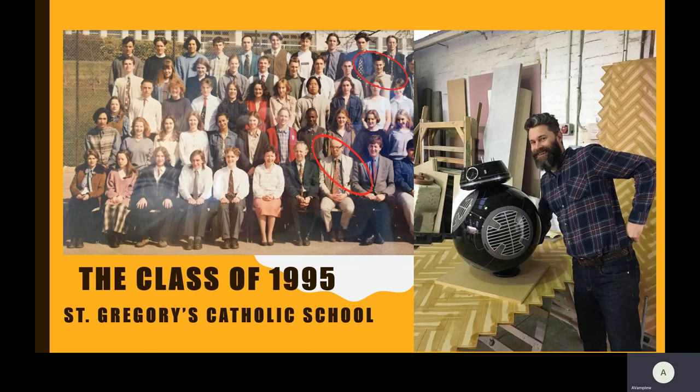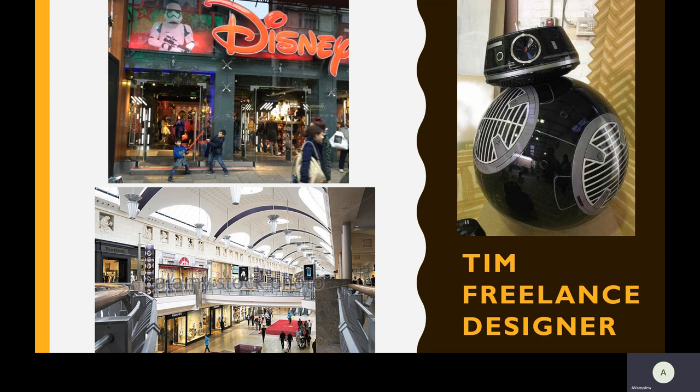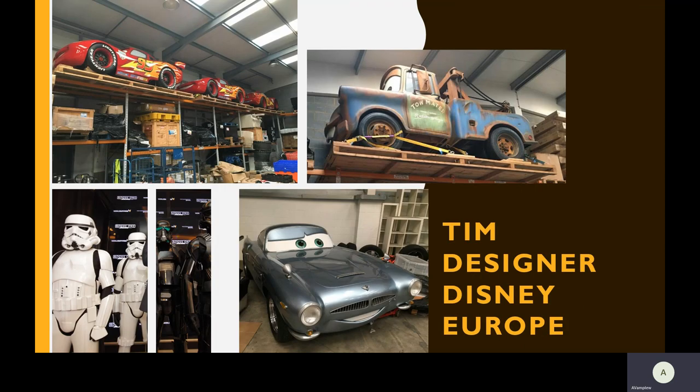The class of 1995 — you can probably see somebody you recognise at the front. That's Mr Hunter and my friend Tim. He took his GCSE in art at St Greg's. This is Tim now. He's now a freelance designer and works for the flagship Disney stores, creating these amazing characters. He was also part of the team that redesigned the walls at Bluewater. Here are some of his pieces.